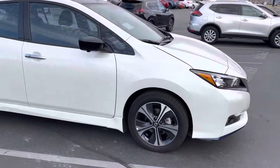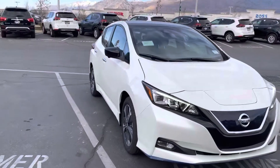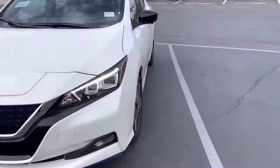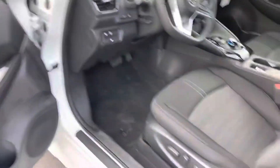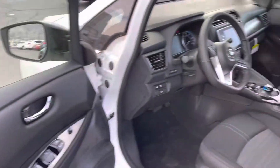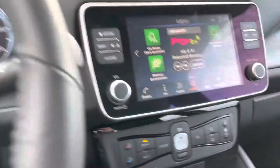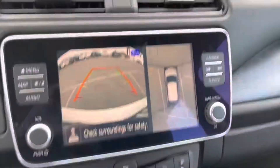You got keyless entry, and then I'll show you the inside, all the features, too, with the backup camera. So backup camera does have...